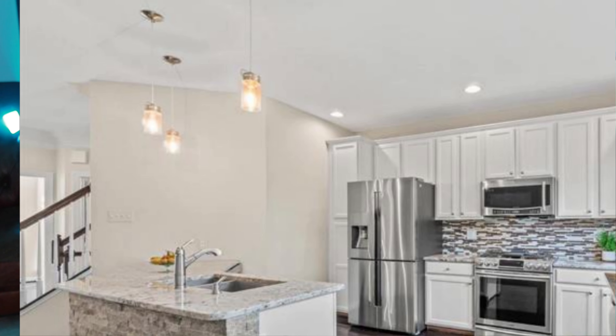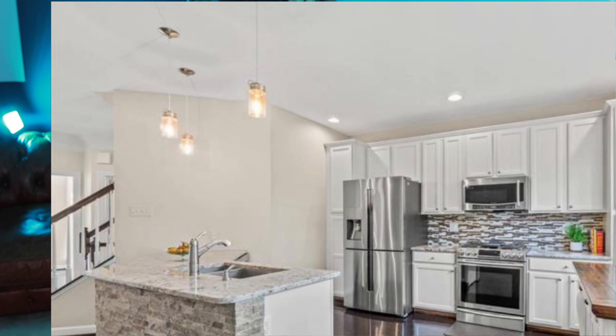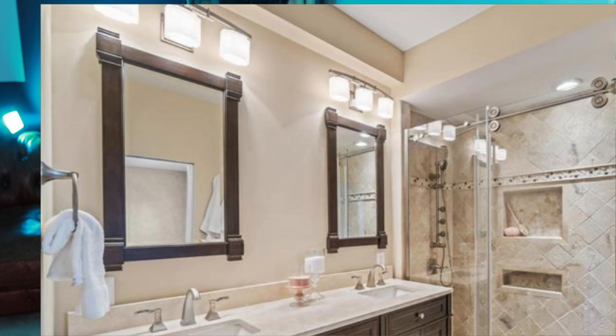If you want to find a bit more house for $500,000, travel on out to Leesburg, Virginia, where you can get a three-bedroom, two-bathroom, two-car garage townhouse with over 2,300 square feet in the in-demand neighborhood of Edwards Landing.